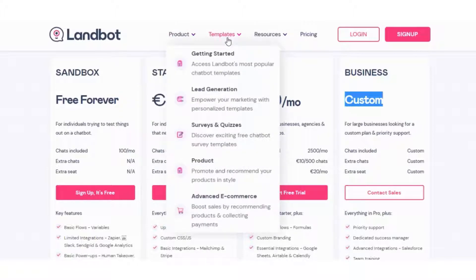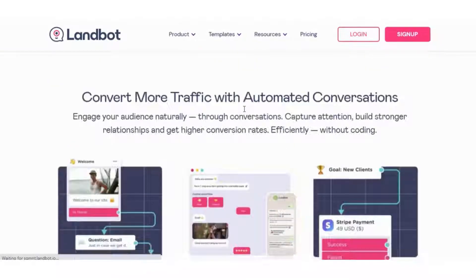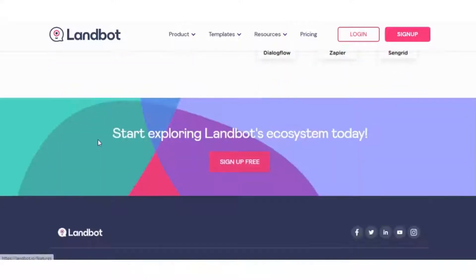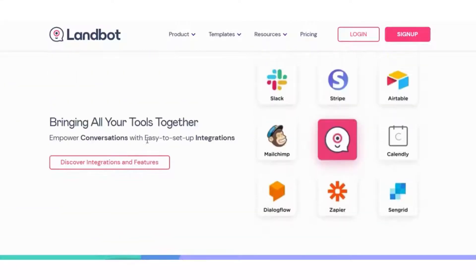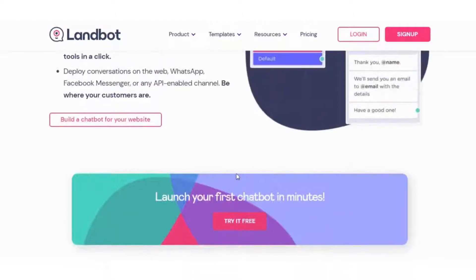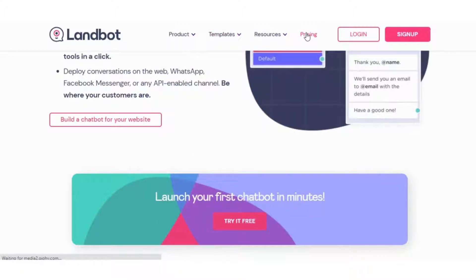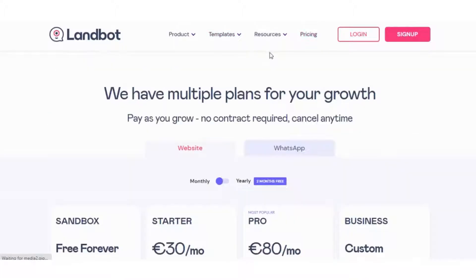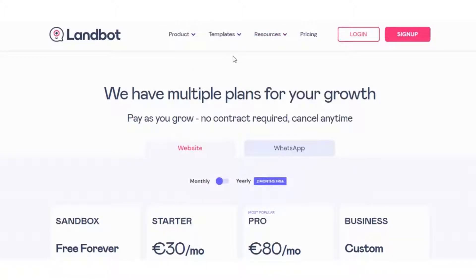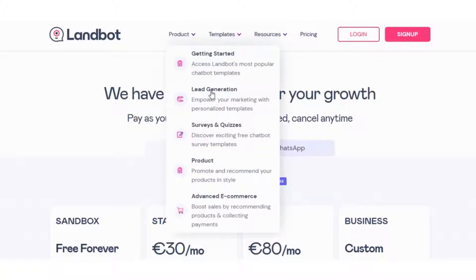LandBot features include: Appointment scheduling, chatbot, code-free development, contextual guidance, data analysis, data analysis tools, data extraction, data import and export, feedback management, for developers, human handover, intent recognition, lead capture, and lead database integration.